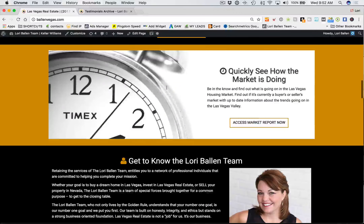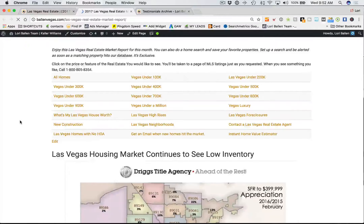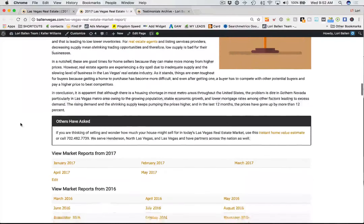Next is our market report segment. I had the team add this in because one of my top listing lead generators through my real estate agent website is my real estate market reports. When they click here, they can access the real estate market report, which ranks incredibly well in the search engines and brings me listings.